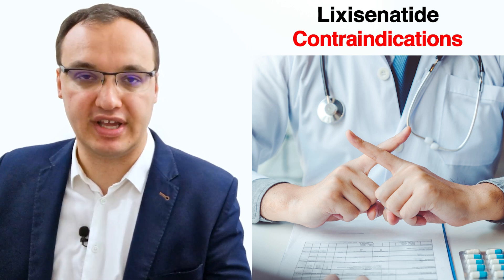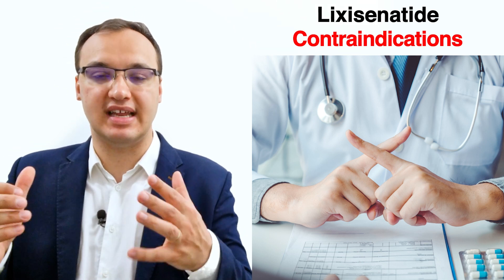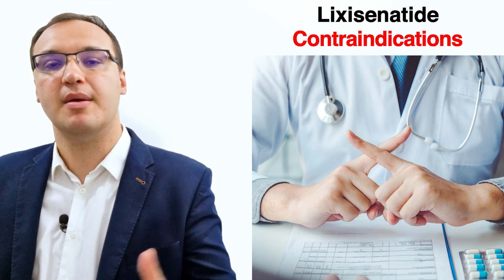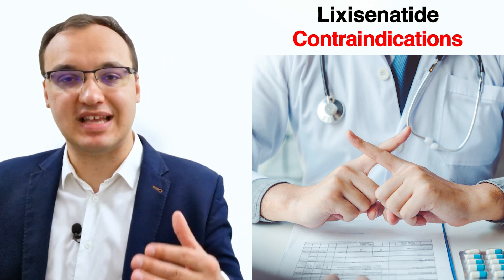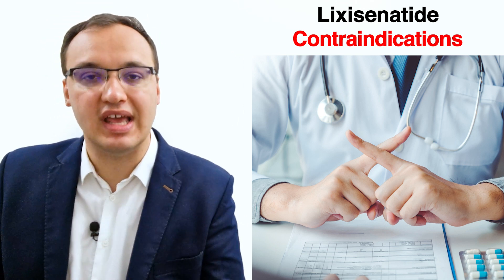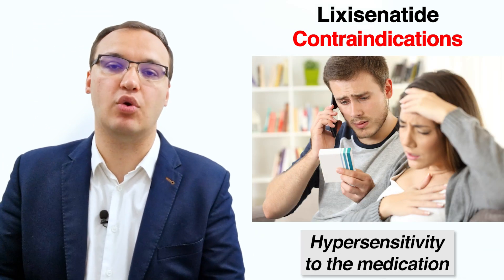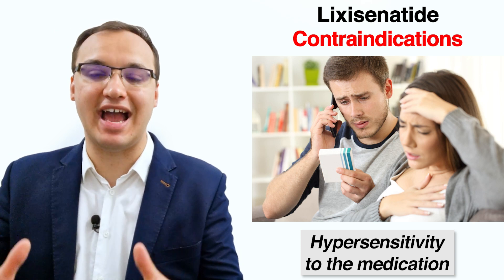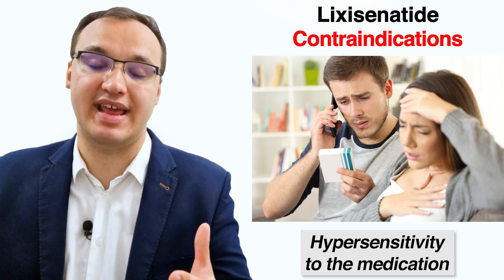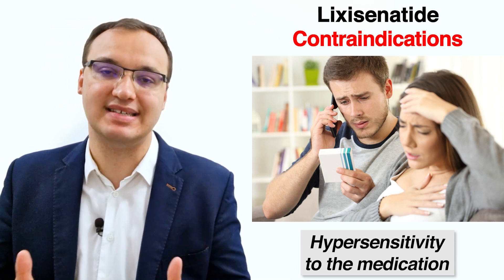We also need to exclude contraindications before starting a medication. Contraindications are conditions that can make taking this medicine inadvisable because it would be harmful to the patient. One contraindication of Lixisenatide is hypersensitivity to the medication — if the patient has taken Lixisenatide before and had an allergy to it, the patient should never use Lixisenatide again.